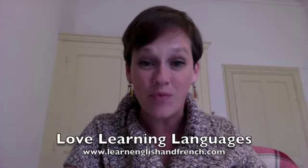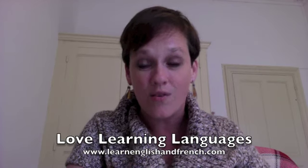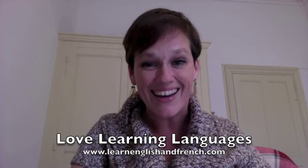I do hope it's been helpful to you. Let me know if you have any questions — you can leave them in the comments. And don't forget, if you want more French learning resources or to sign up for a 15-minute free trial lesson with me on Skype, come over to learnenglishandfrench.com. À bientôt! Au revoir!